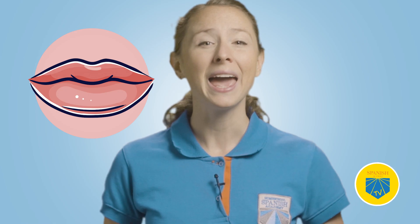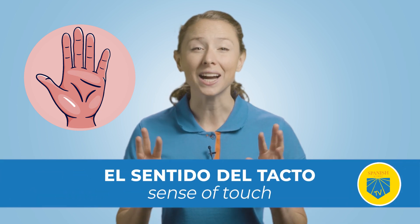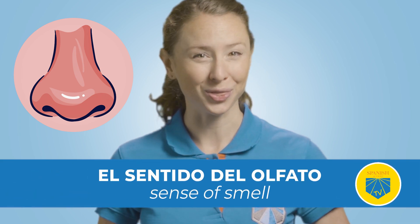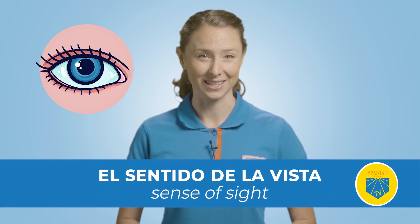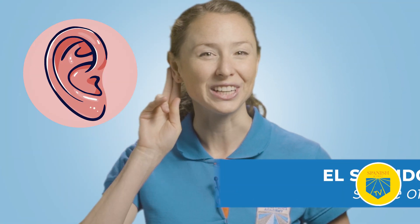These cinco sentidos, five senses, are: el sentido del gusto — sense of taste; el sentido del tacto — sense of touch; el sentido del olfato — sense of smell; el sentido de la vista — sense of sight; and el sentido del oído — sense of hearing.